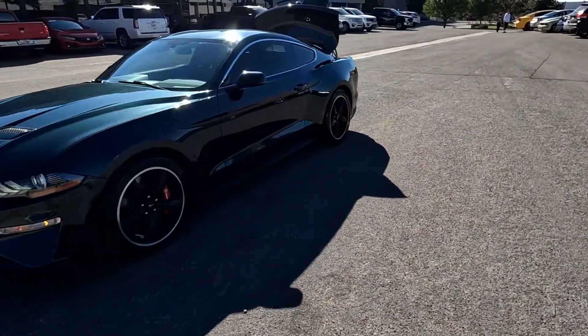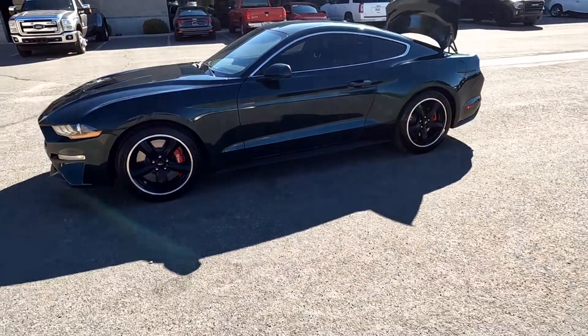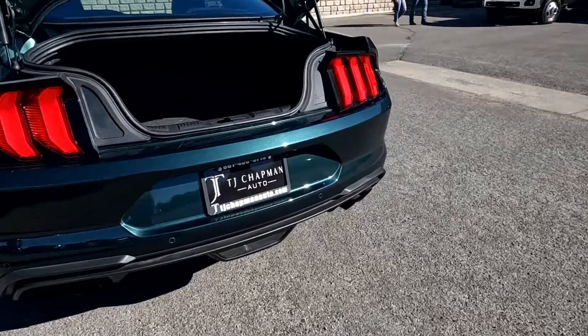It does have the painted alloy wheels and the Brembo brakes, tint all the way around, quad exhaust tips, dual exhaust.